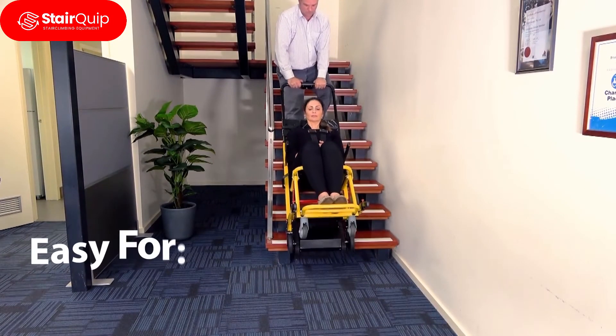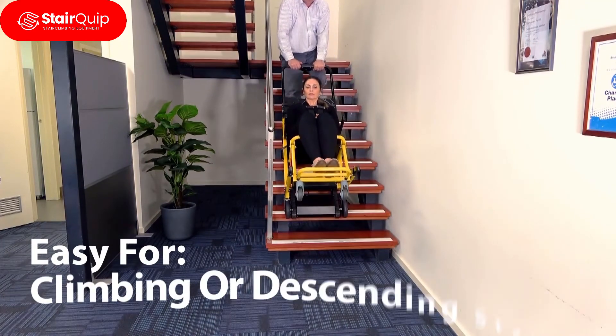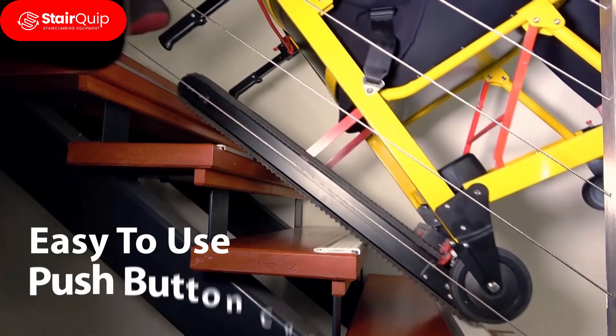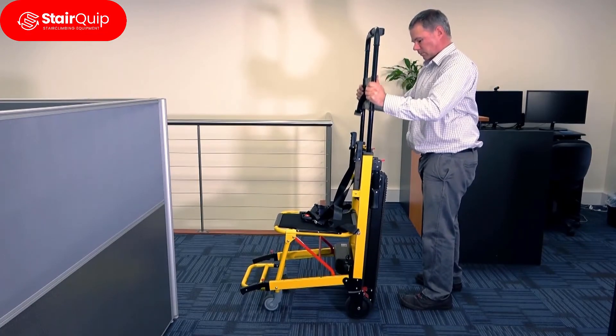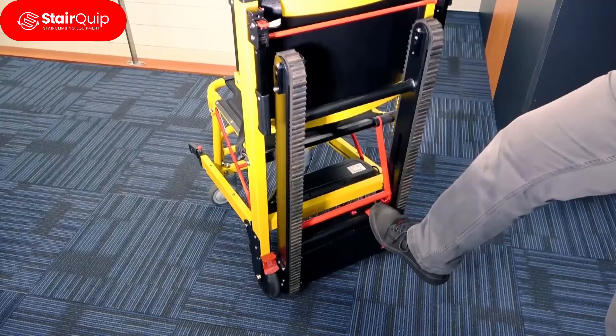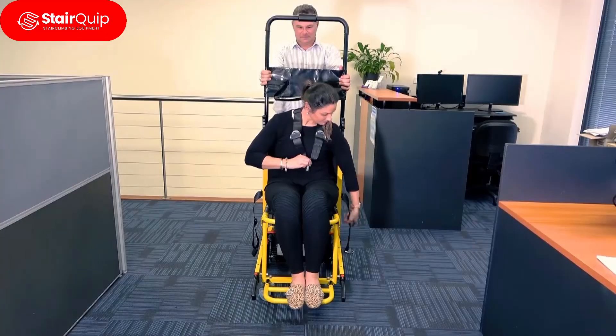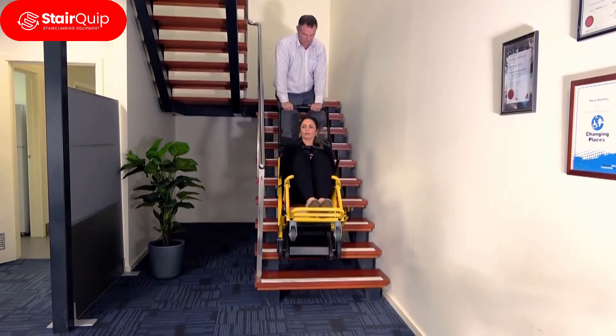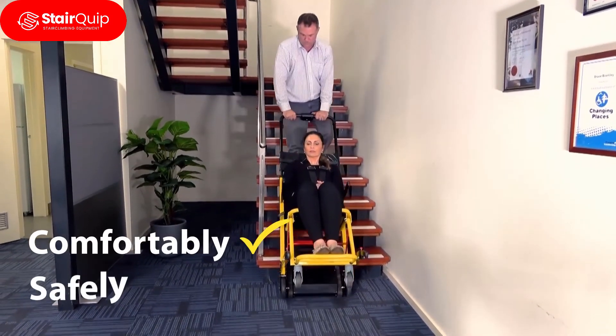The Evaculife Power is easy to operate for climbing or descending stairs with intuitive, easy to use, push-button controls. It's the ultimate powered backup solution for vertical transportation or medical emergency. With one push of a button you can transport individuals comfortably and safely.